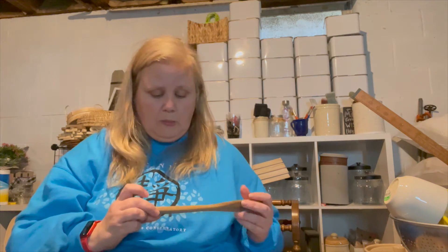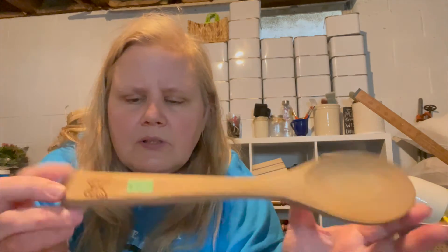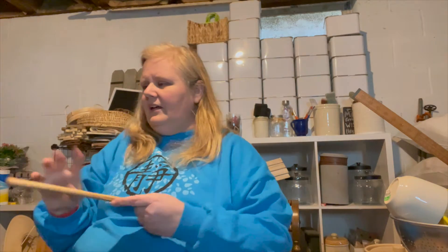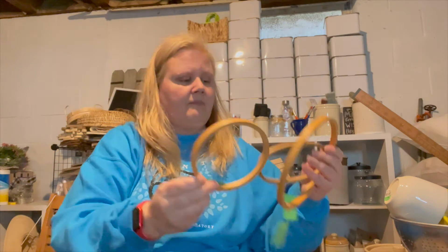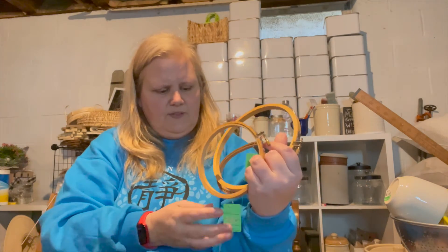I think everything we got was green tagged that day. I got this wood spoon marked at $2.50 — I know I probably paid up for it, but hello, butterfly! I also got this cool old hook for 25 cents minus the 20% off. Then I got some embroidery hoops — 50 cents, 50 cents, and 75 cents, all 20% off. These are always fun for crafts.